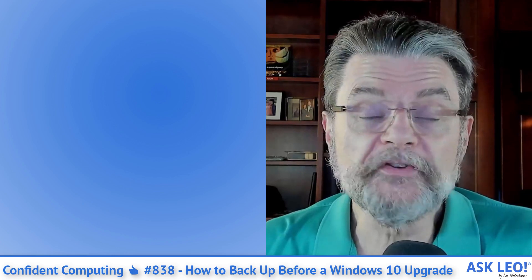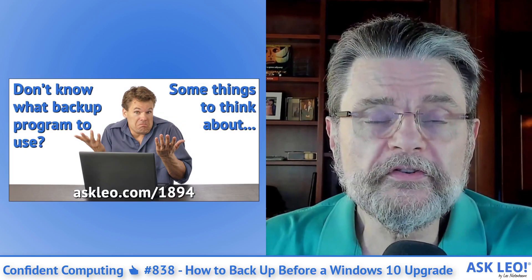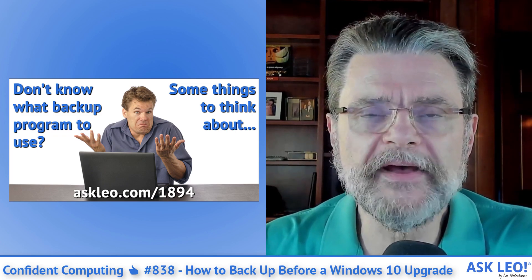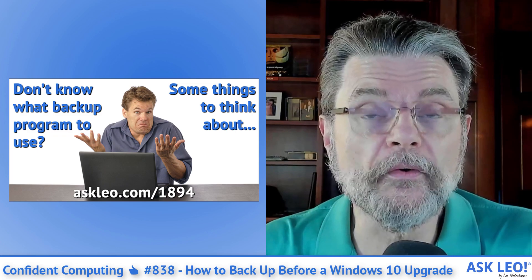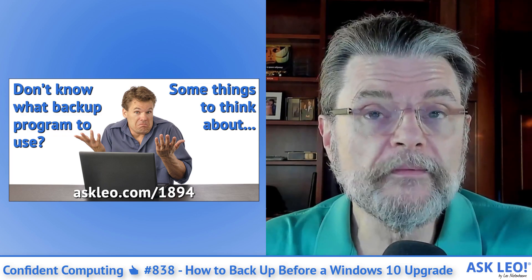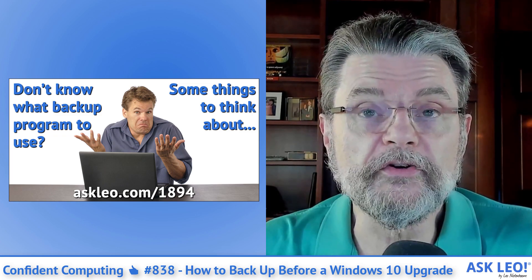Also this week, speaking of backing up — what program should I use? There are so many choices and so many ways to back up. I go over some of the things you need to think about when you make the choice of how to back up your important data or your machine. And of course I include my recommendation and a pointer to the articles that'll show you how to do exactly that.